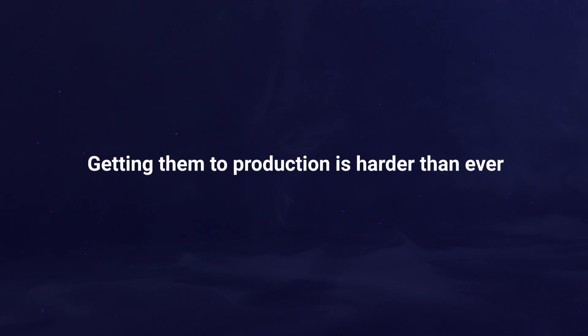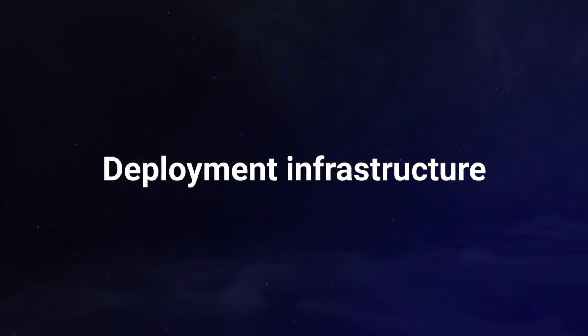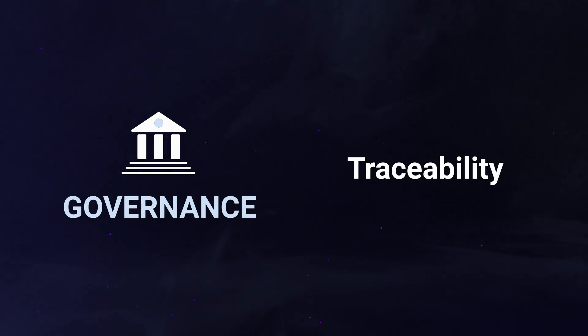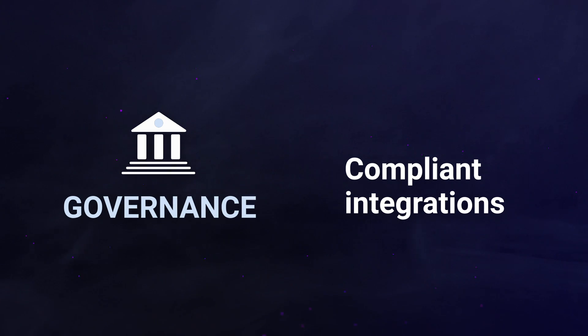But getting them into production is harder than ever due to challenges with governance, cost, and deployment infrastructure. When it comes to governance, ensuring secure access, data privacy, traceability, and compliant integrations with existing systems is important.